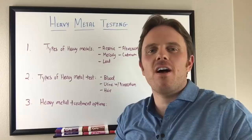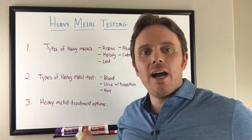Hey there, it's Dr. Justin Marcajani. It's a great Friday here — it's beautiful out in Austin, Texas. Today we're going to talk about heavy metals: how to test for them and how to treat them.